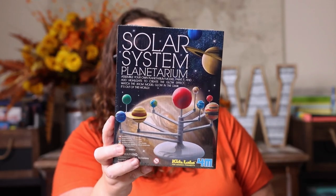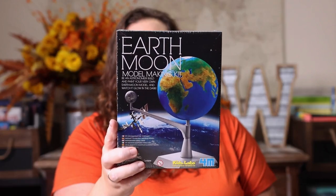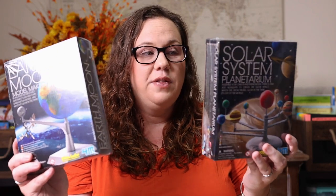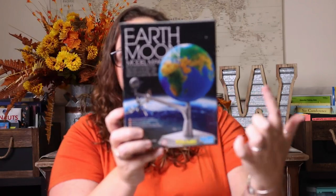The next purchases go along with our space and moon unit studies. We got a solar system planetarium — something Kevin and Emily will probably do together on one of their STEAM days — and an Earth-Moon model making kit. What I love about both is that the models actually move the correct way, so she'll see how the moon orbits around the earth. Just fun, hands-on things to go with our unit studies.